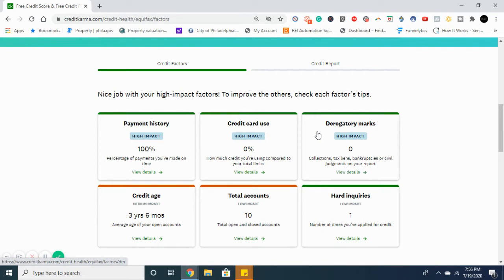Credit age also affects your credit score — it has medium impact. How it works is: if you get a new credit card, it averages out the age of all your open accounts. So every time you get a new card it's going to lower your average age. One way to offset this is to get added as an authorized user on an account with high age. I'm always going to be getting credit cards, so I'm not too concerned about this.